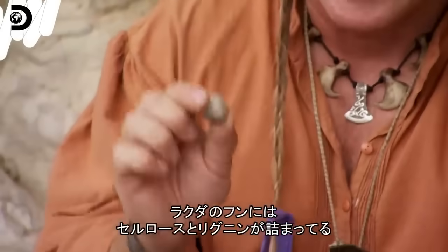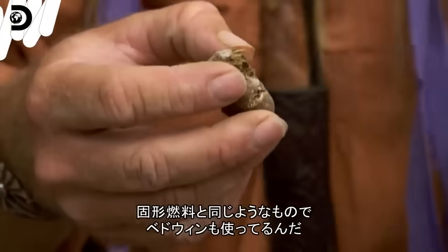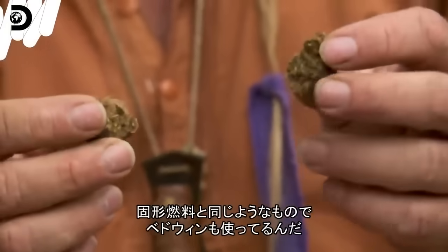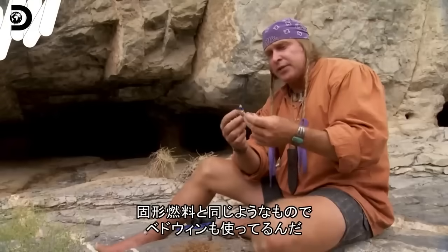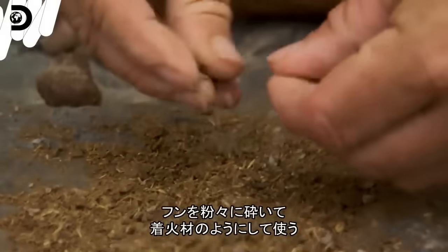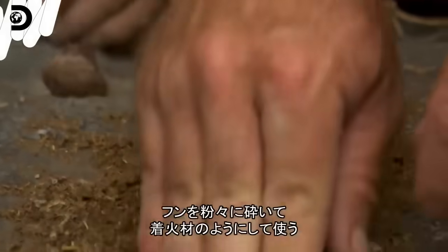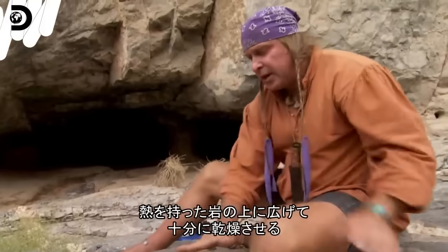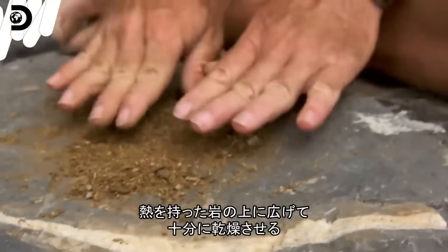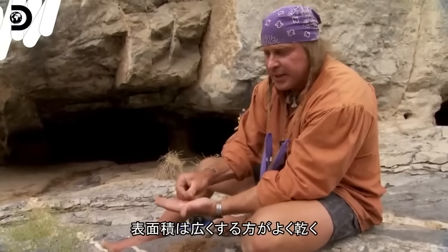Here's a piece of camel poop — it's just compressed cellulose and lignin, the main components of wood products, so essentially it's like a fuel tablet. The Bedouin used this all the time to fuel their fires. I'm going to powder it down so I can have pieces small enough to ignite and burn like an ember, creating surface area on this nice warm rock to get it all nice and dry.